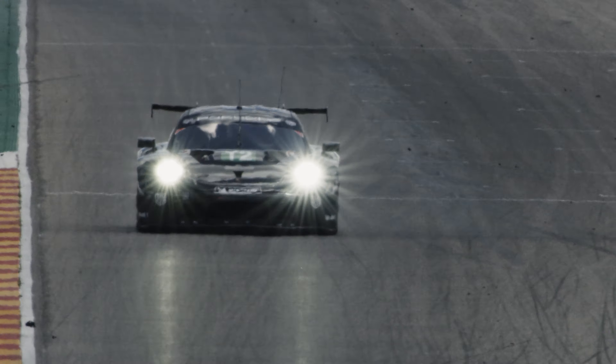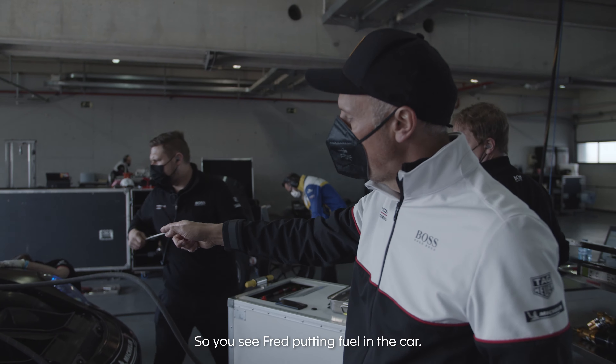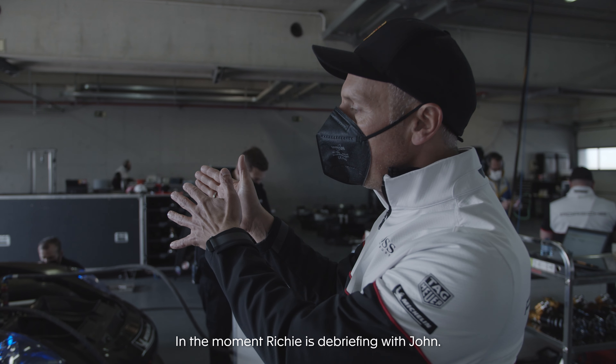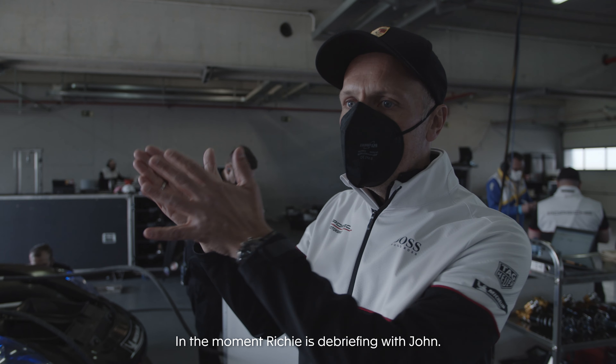Now the car is coming in. The first thing we do is take the tires off — they check the tire pressures, and when the tires are gone they go to the tent to keep heating. Immediately the guys start working on the car. You can see Fred putting fuel in the car — everything is planned by the engineers. At the moment, Richie is debriefing with John: how the car felt, what he liked, what he didn't like.